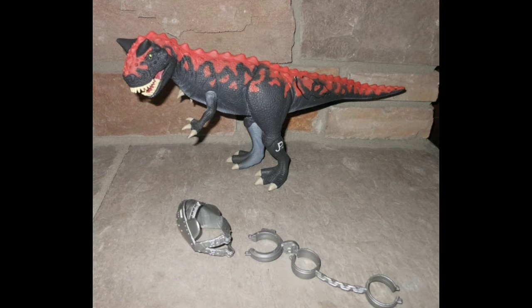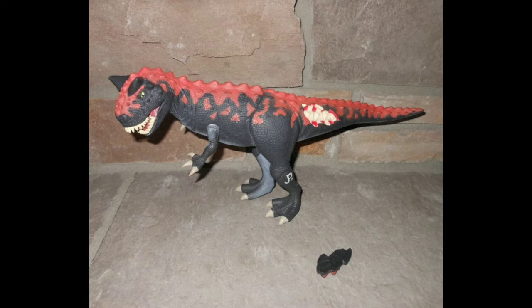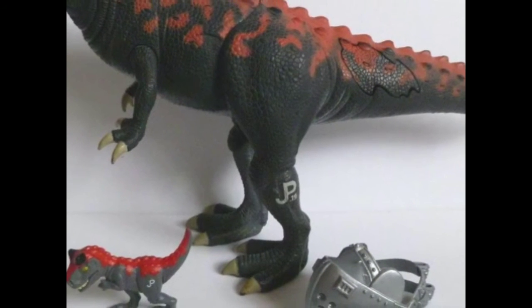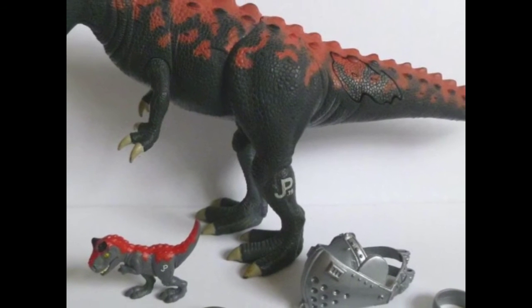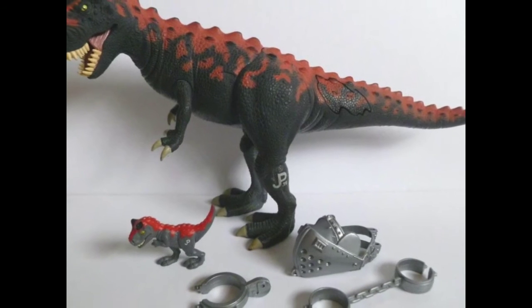At number four on our list comes the Demon Carnotaurus. This figure was released around 1994 or late 1993 for the second wave of the Jurassic figures. It had real-feel skin as well as some dino damage, which really made it unique. This figure has become such a hot collector's item because of how incredibly hard it is to find — some in the box can even reach prices of over $1,000.